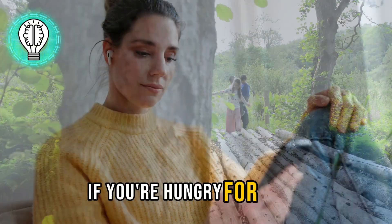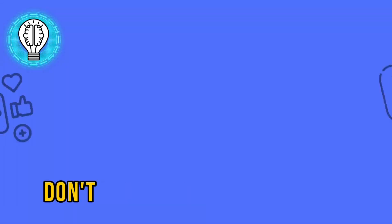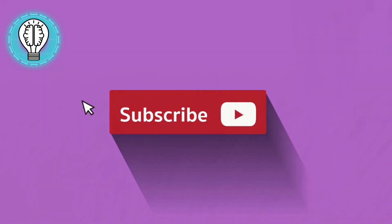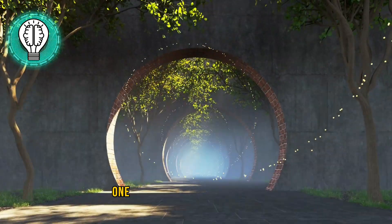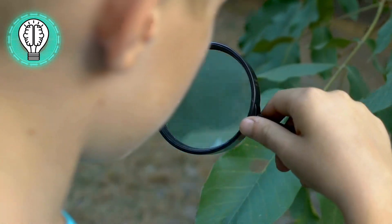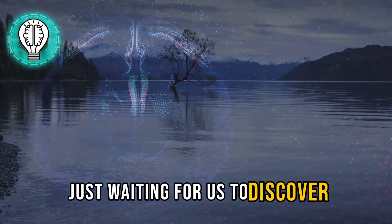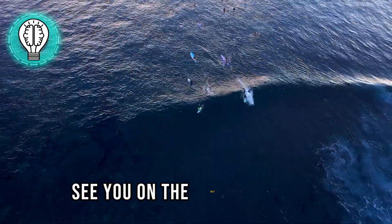If you're hungry for more mind-boggling content and want to join future adventures, don't forget to hit that like button, share this video with your fellow explorers, and subscribe. We're on a mission to uncover the wonders of our world, one mystery at a time. Until our next exploration, stay curious, stay amazed, and remember the Earth is full of wonders just waiting for us to discover. This is Mind Mosaic, signing off — see you on the next adventure.